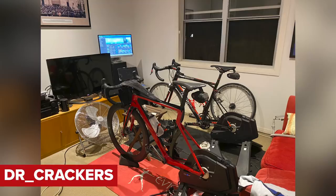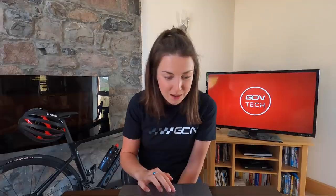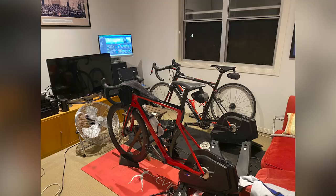Good effort there, Hank, but our viewers have done better. Check this one out from Dr. Crackers. This is a pain cave he set up a few years ago when work took over his training from time to time. It's a pretty good setup — two bikes with two smart turbos, a very big fan. You definitely need one of those industrial fans when training indoors. He's also got a few screens: a computer screen, TV screen, and an iPad. Very good setup. Well done, Dr. Crackers.